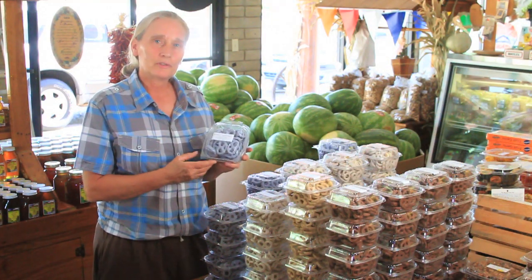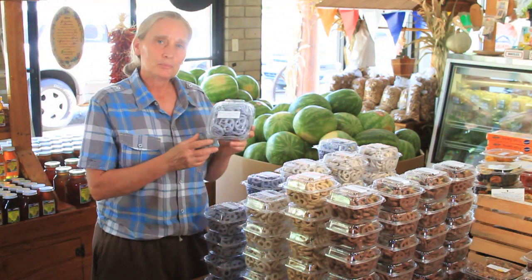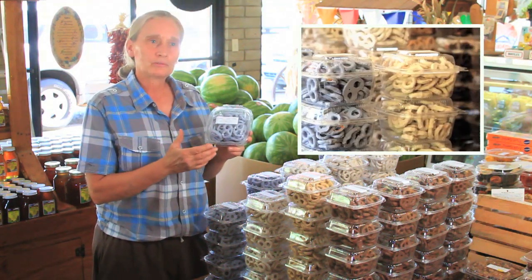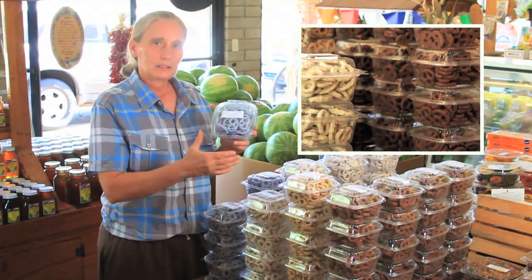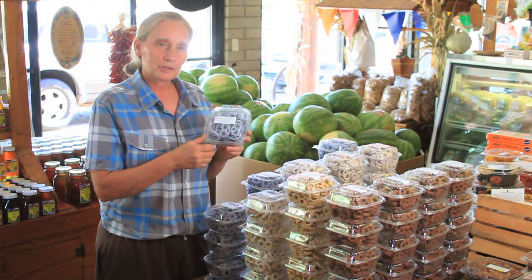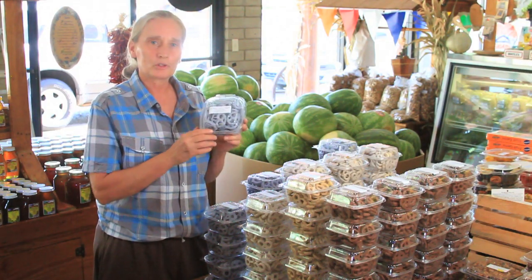We appreciate you guys hanging out over here at Summer's Fruit Barn with us today. We've got a great product here — we've got the yogurt, peanut butter, chocolate, and the cinnamon pretzels. Come out and try them; we'll give you a taste. They're really excellent. It's a whole new world for the pretzel.